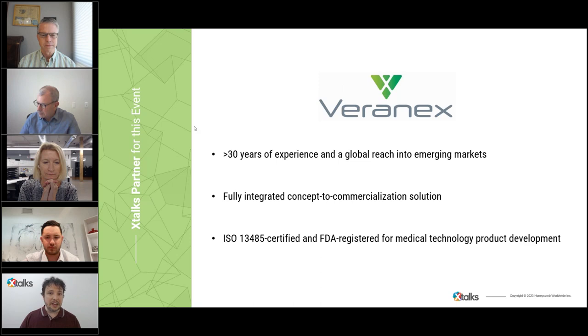I'd like to thank Veronex, who developed the content for this presentation. Veronex offers a fully integrated concept-to-commercialization solution, with design and engineering expertise providing visibility to development feasibility and opportunity. They are ISO 13485 certified and FDA registered for medical technology product development, with more than 30 years of experience and a global reach into emerging markets.